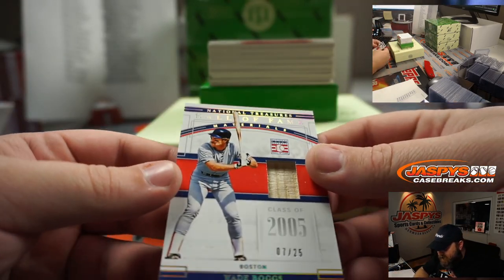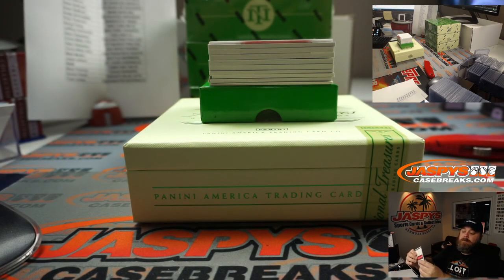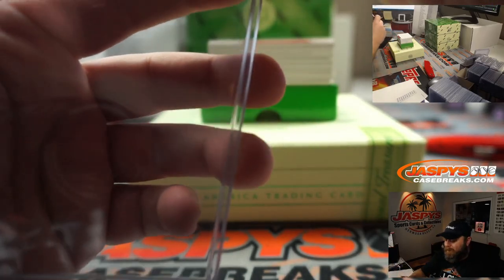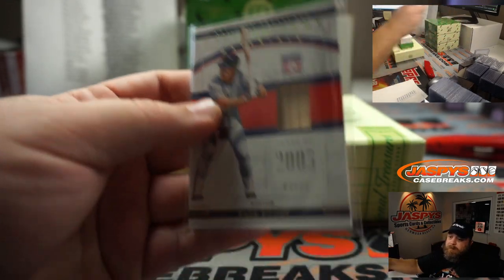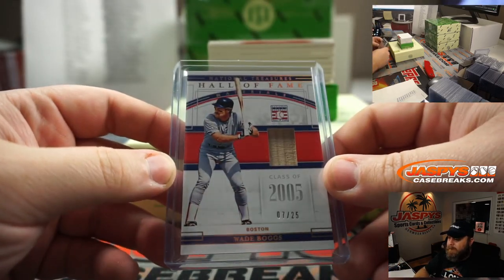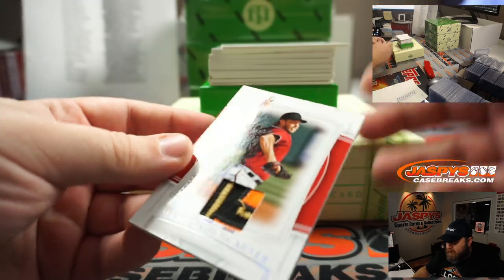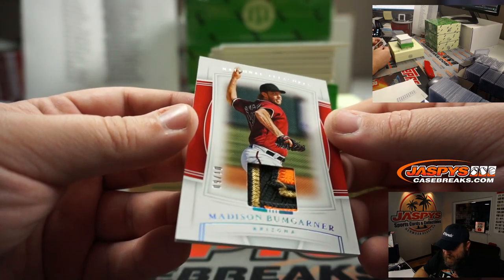Wade Boggs, 7 out of 25, for the Boston Red Sox, going to Jeffrey Sciavetti. Boggs — also Ted's surrogate father. Nice little bat relic there of Wade. Look at another nice patch here — nine out of ten — Madison Bumgarner. Obviously that is a giant patch, but it's the Arizona Diamondbacks version of Madison Bumgarner, going to Alex Valisakos.